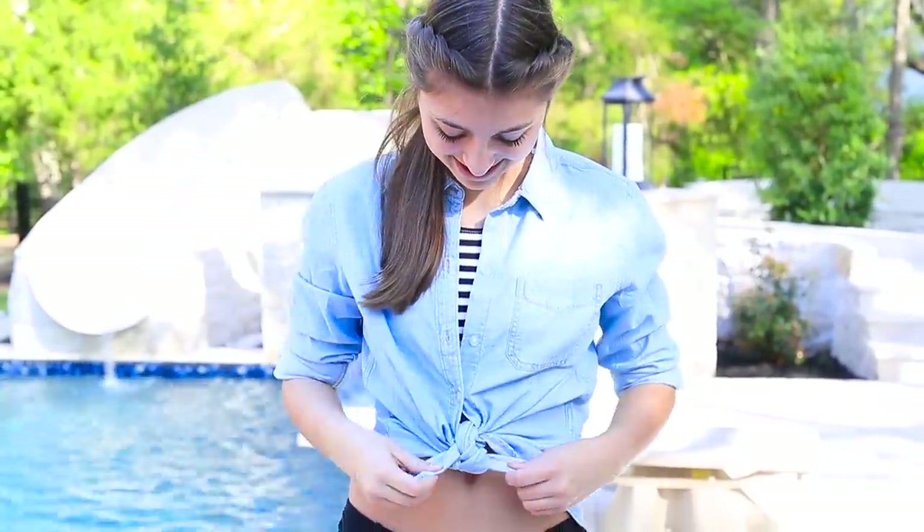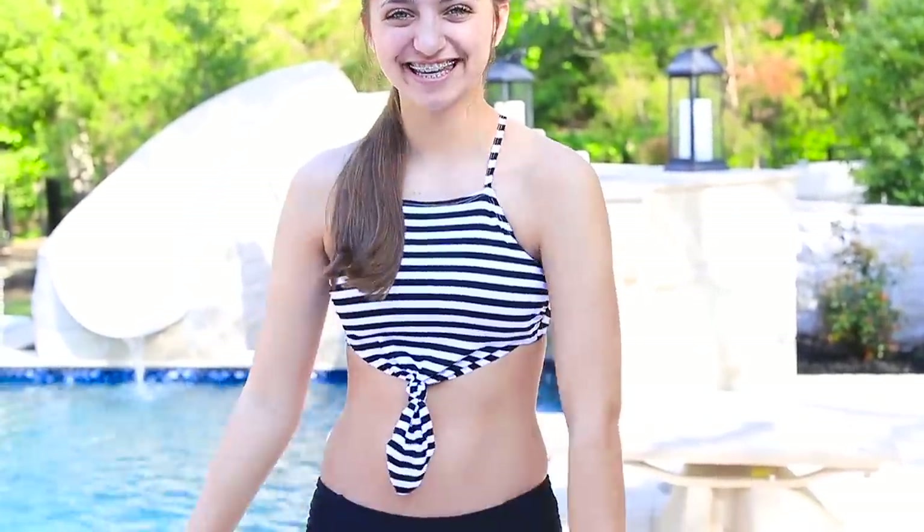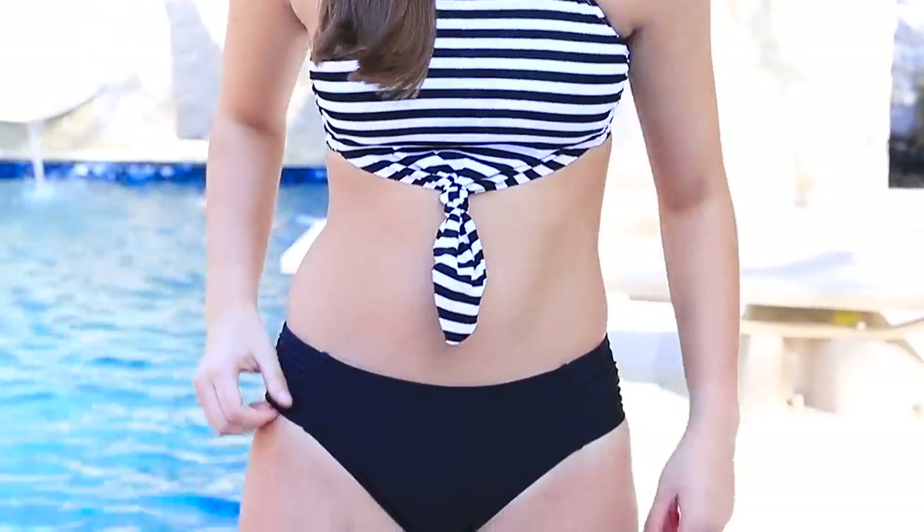I got this hat that's super cute from a store called Area, and I love that it looks super beachy - it's just super summer. Then I got this shirt, it's just a jean shirt that I found from Old Navy. And then I got this black and white swimsuit top. I love it because it's simple, but the tie in the front just adds something that makes the whole outfit.